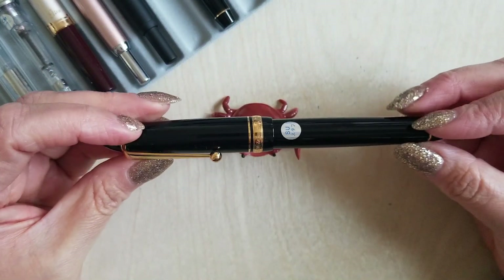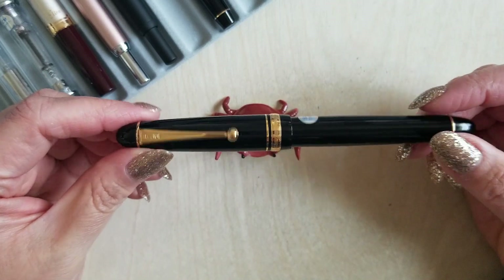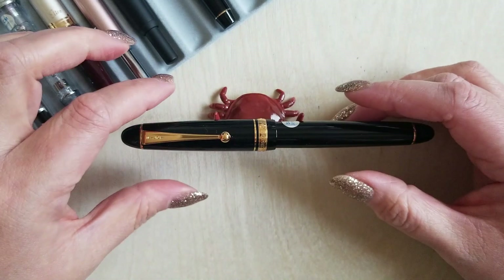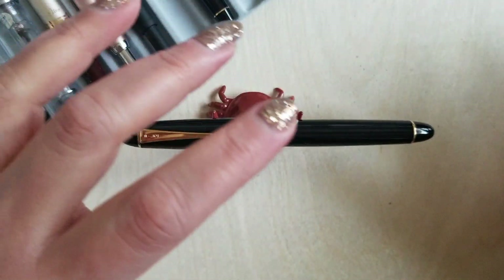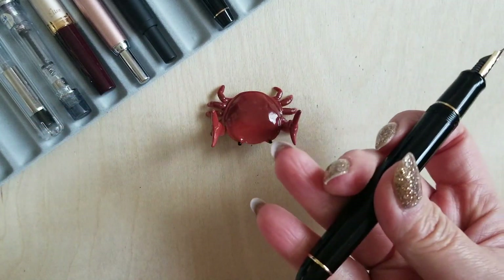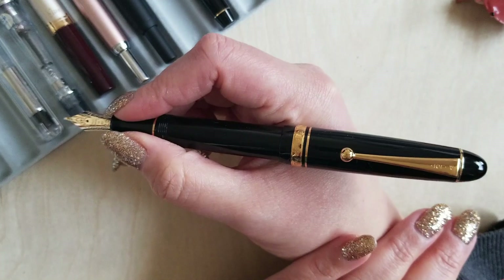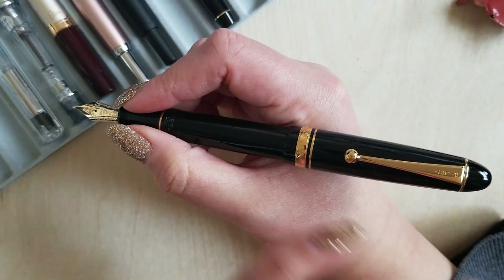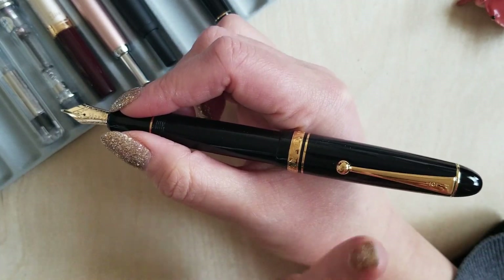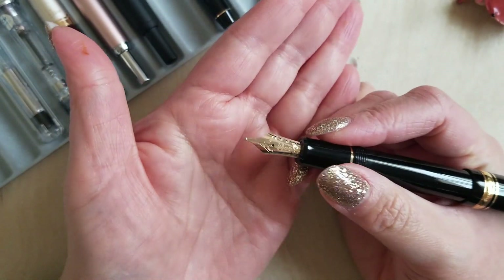Going along with SU nibs — this is my Pilot Custom 742. I wanted to try one of the Pilot pens from the 742 and 743 line, and I ended up on this because it was like middle of the road as far as size goes. I'm so happy I did — I love this thing. It's so comfortable. It's a little bit larger than a lot of the other pens that I use, but it feels really good in my hands. It doesn't feel too heavy or unbalanced. This is just an excellent pen. I got it in the SU nib again, because I liked it so much.